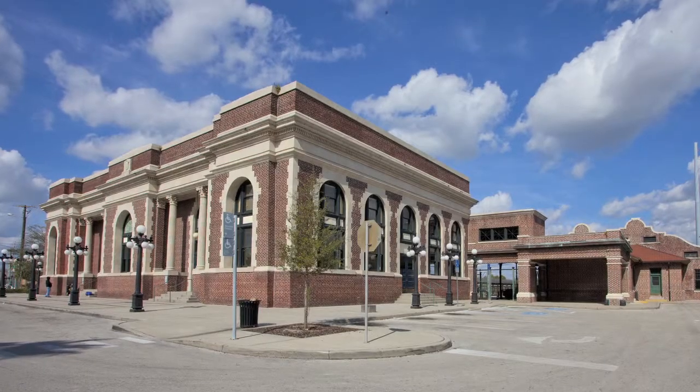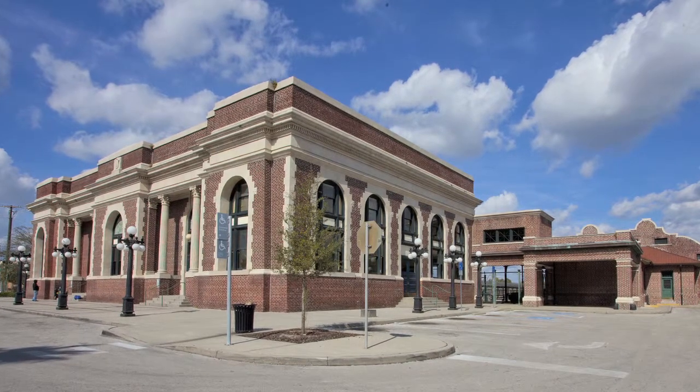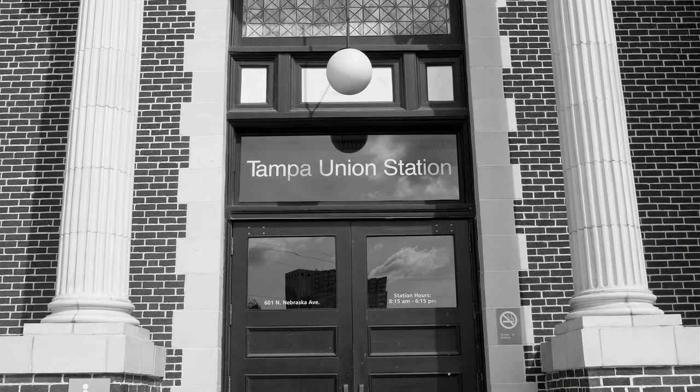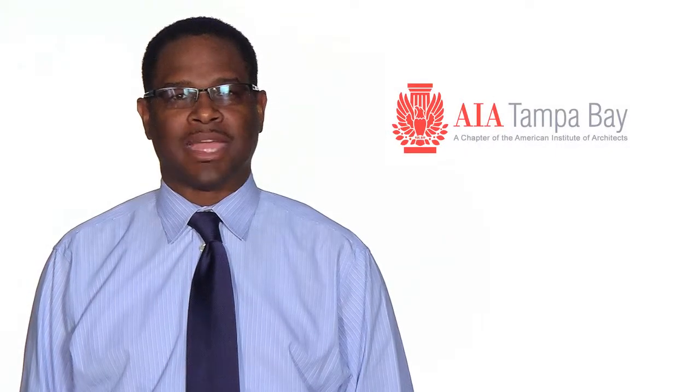In 1991, Tampa Union Station Preservation and Redevelopment Inc. acquired the station via a mortgage held by CSX, the corporate descendant of its original owners. Led largely by volunteers, they raised more than four million dollars for the building's restoration. Restoration of Tampa Union Station was a multi-year effort, with rural architects serving as historic preservation architect for the project. Restoration was completed in May 1998, and the station has been reopened to Amtrak passengers ever since.